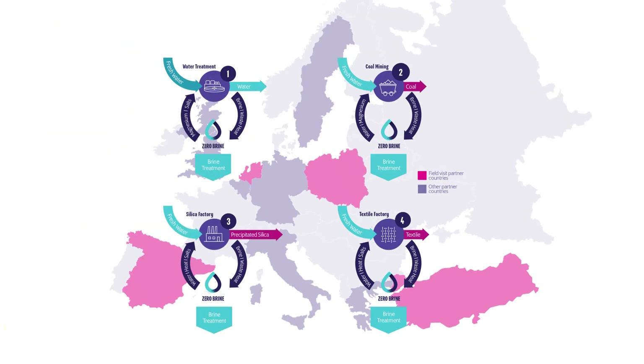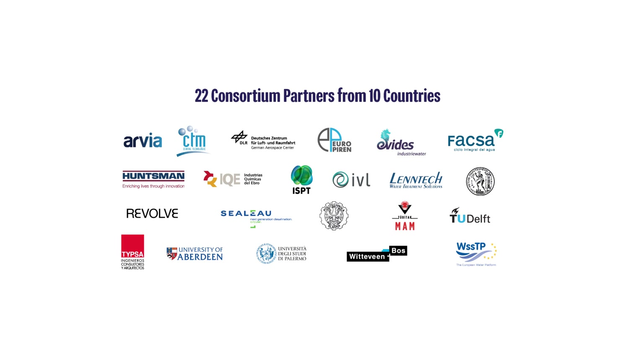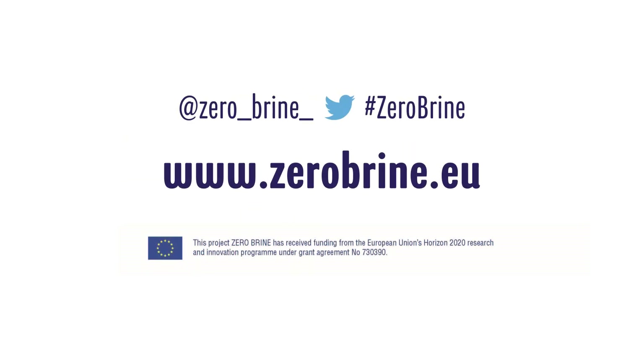Recovering water and raw minerals to reuse in other industries, Zero Brine is advancing circular economy solutions for Europe. For further information, visit www.zerobrine.eu.